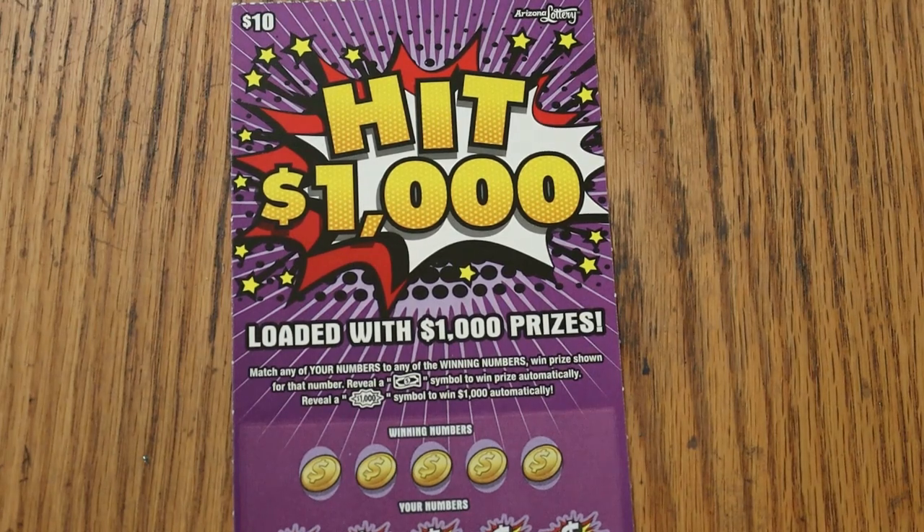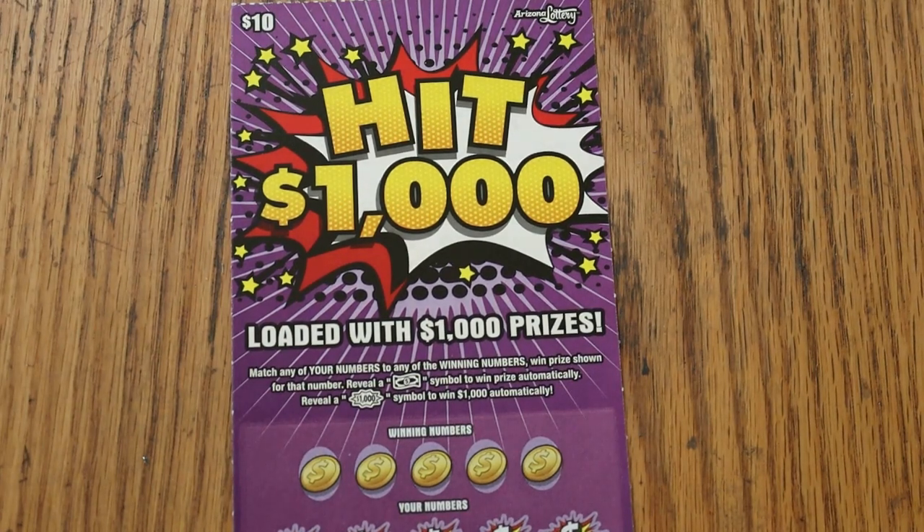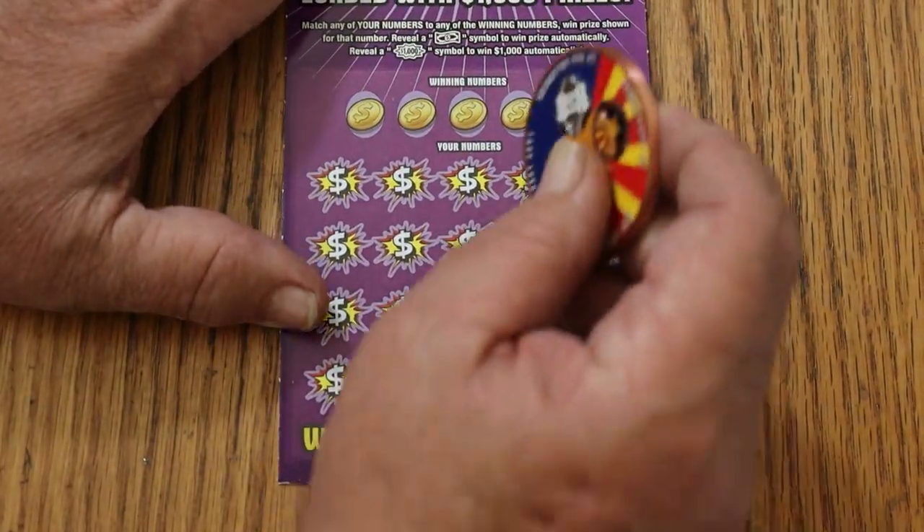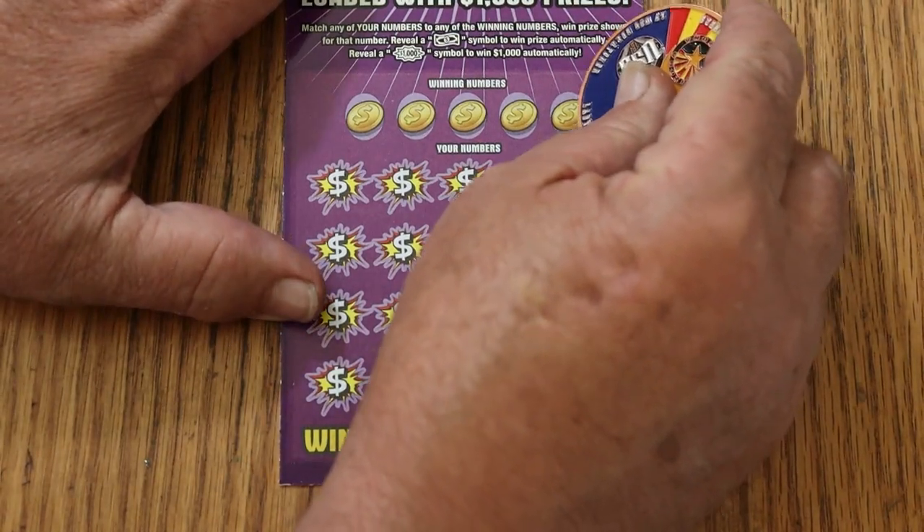What's up YouTube? AZ Scratchers here and welcome to the October 3rd edition of the One a Day in October series featuring the $10 Arizona Lottery Hit $1,000. Simple — match your number to the winning number, find the dollar bill, win the prize, find the $1,000 burst and you've got a claimer. Anyway, we're doing ticket 007 today and let's see what happens using the collab coin.